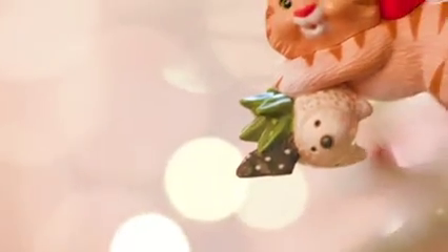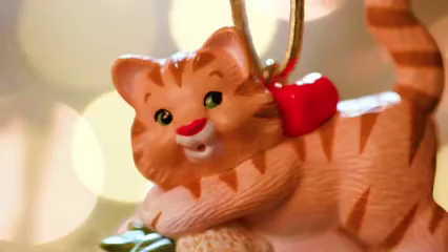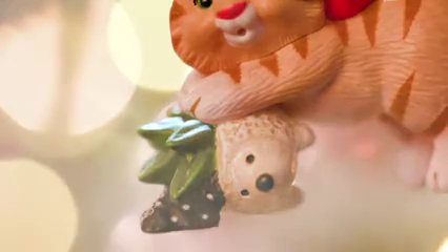Hi everyone. Today I'd like to talk about Nina's Mischievous Kittens number 24 in the series. She has done a great job this year with this little tabby cat, and it is being mischievous as you can imagine, tipping over the little hedgehog planter.